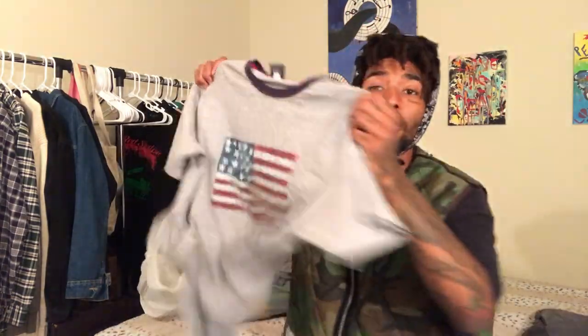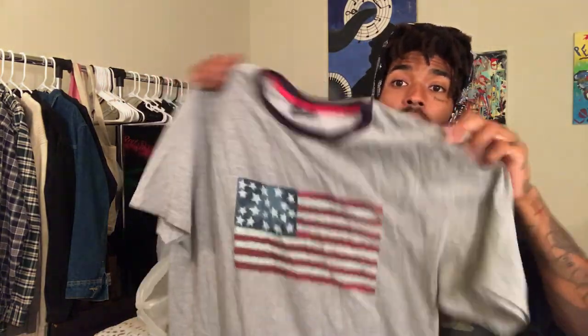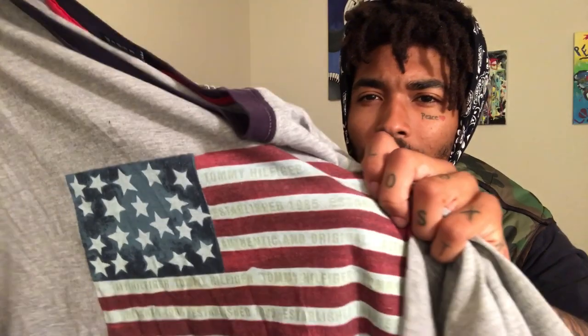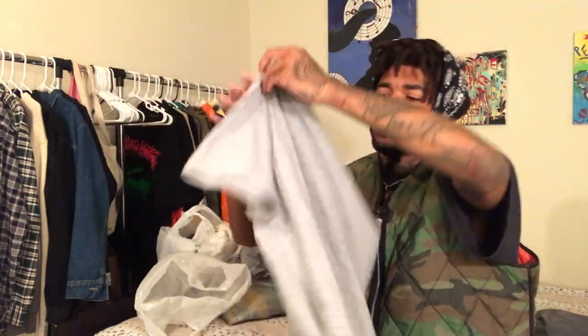Third piece is this Tommy Hilfiger t-shirt. It was literally two bucks — a Tommy shirt for two dollars, come on now. Size large, nice gray t-shirt with the Tommy Hilfiger logo on the back of the shirt. No stains, nothing — great condition. Definitely a sweet pickup for two bucks.